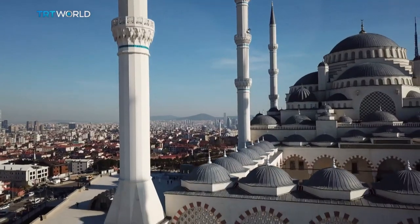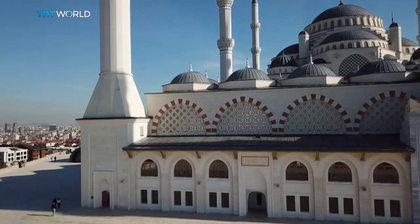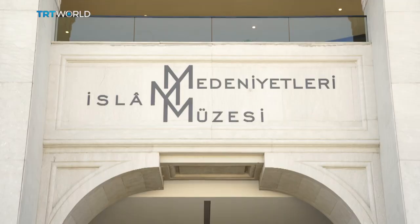The massive structure is accompanied by a library, art gallery, and conference hall. And now here it is: the Museum of Islamic Civilizations.